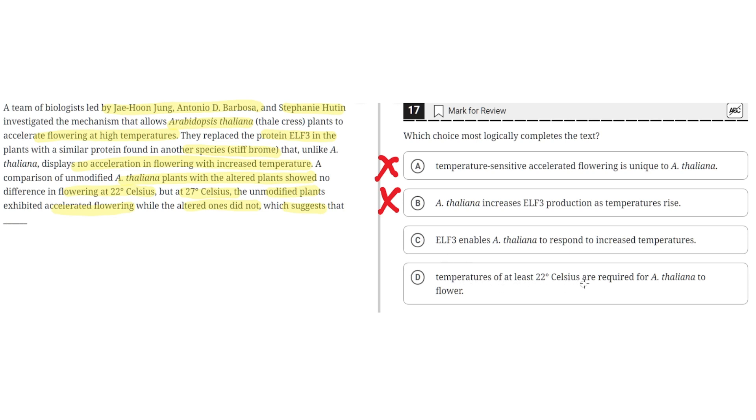Option D says temperatures of at least 22 degrees Celsius are required for A. thaliana to flower. This is incorrect because the text doesn't suggest that a temperature of at least 22 degrees Celsius is required for A. thaliana to flower, and it's unrelated to the main point of the text. So D is incorrect, and the correct answer is C.